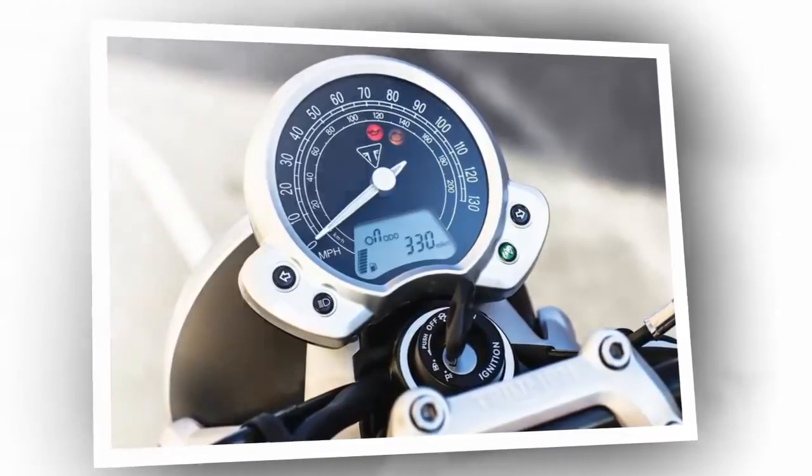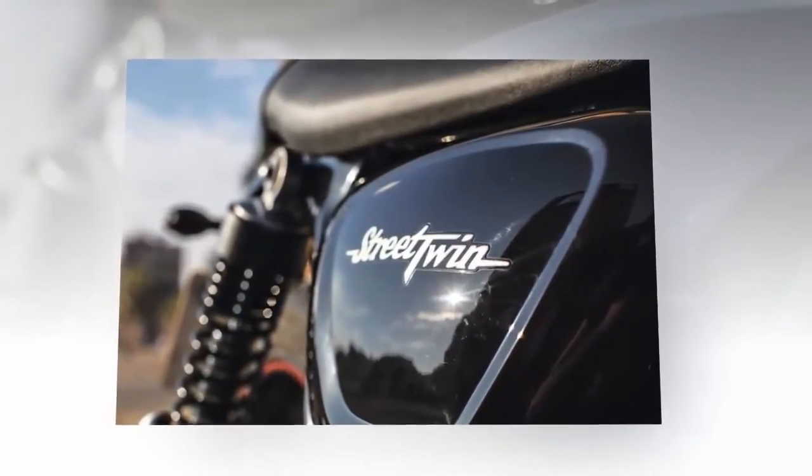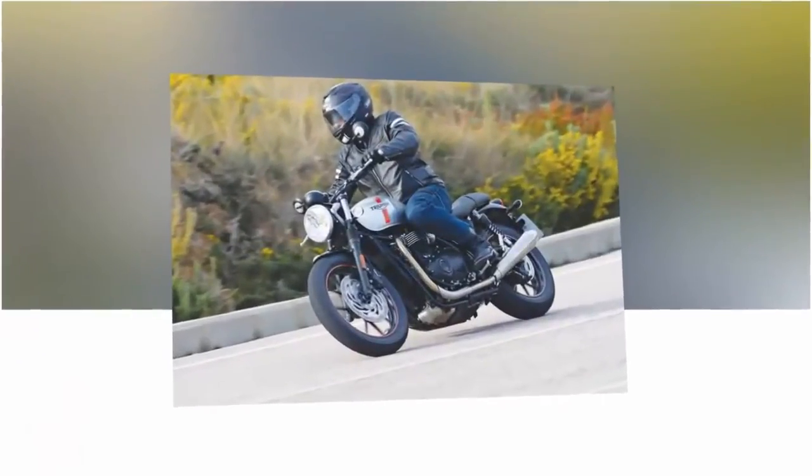In an unexpected move, engineers have tuned the new motor in such a way that lowers peak horsepower compared to the old 865cc, while increasing torque and shaping it into a nearly flat curve. While I subscribe to the more-horsepower-is-always-better school of motorcycling, the performance is about perfect for the target market.